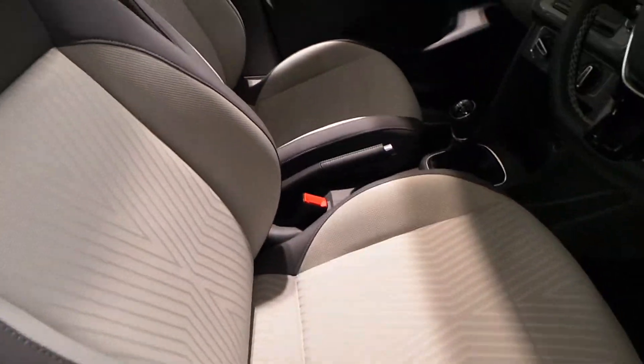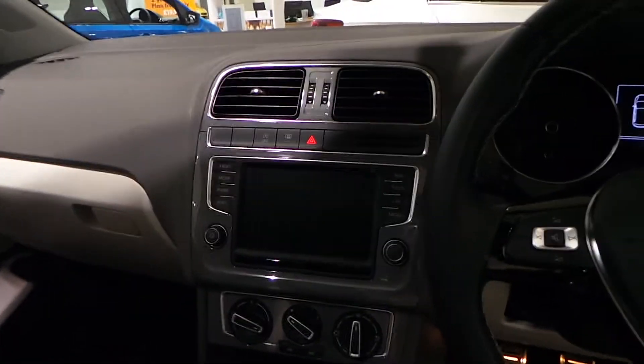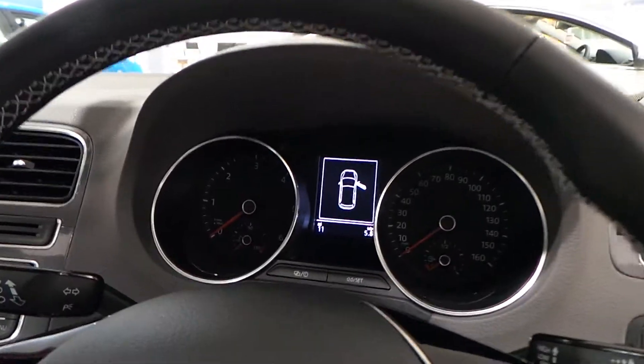Inside, the grey interior complements the car. It looks absolutely stunning — the Design model with leather steering wheel and multifunction — and the car has only done 11 miles.